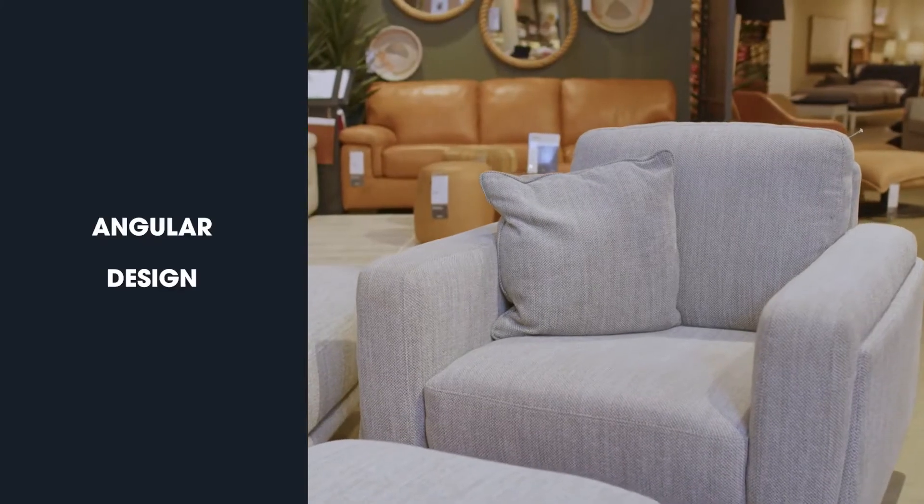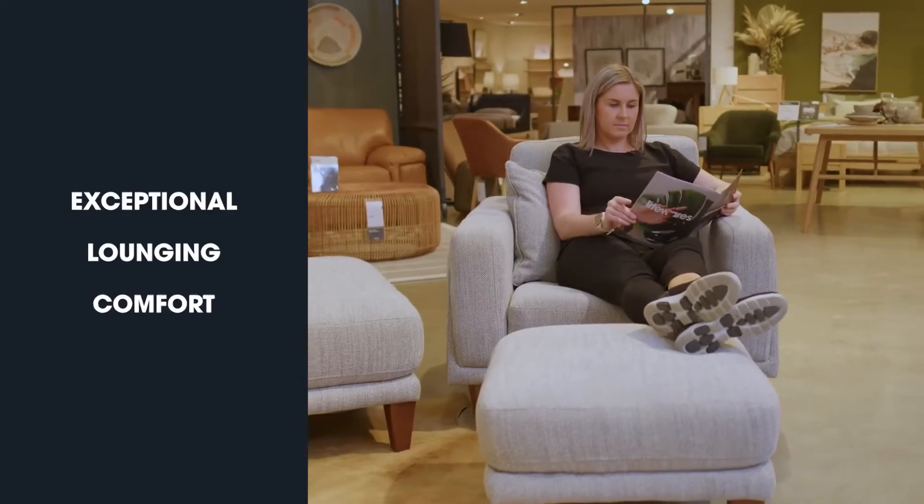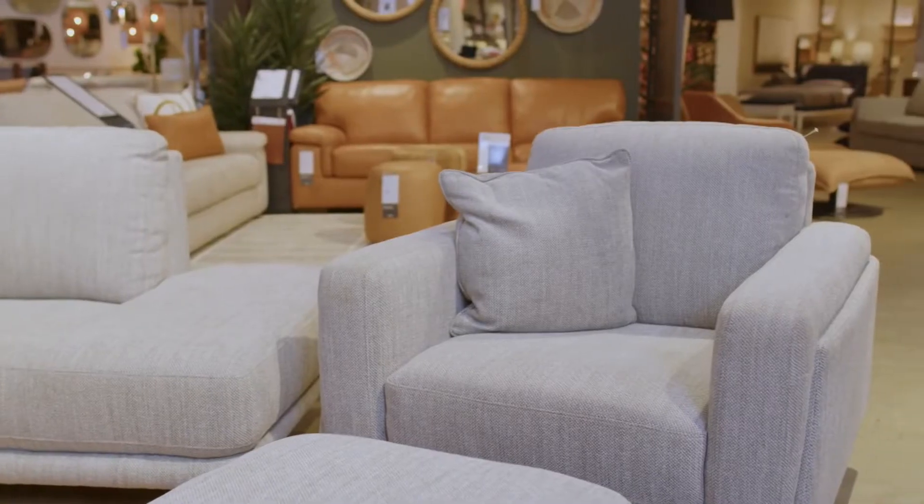Meet Carnaby, a neat and elegant sofa with lots of choice. Its contemporary design is completed by stylish raised legs, whilst the fixed seat and back cushions make Carnaby easy to maintain and will look immaculate from day to night.